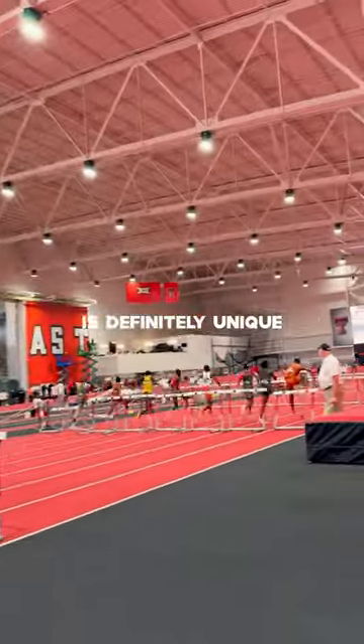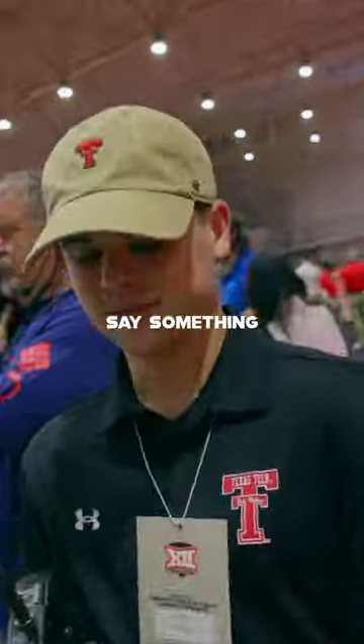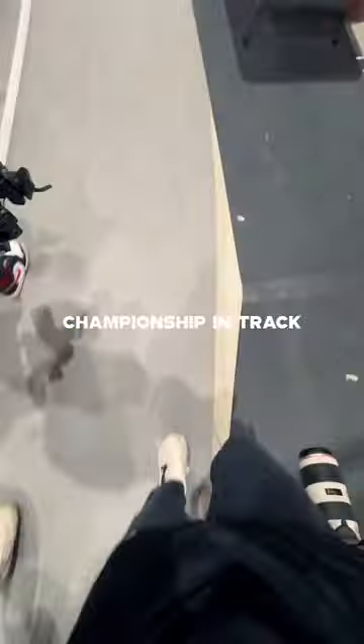Filming track is definitely unique when compared to filming other sports, but there are still a lot of fun exciting events, and personally my favorite is the 4x4. With no surprise, Tech beat Texas for another Big 12 Championship in track.